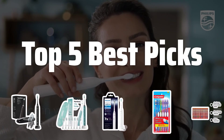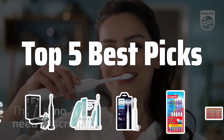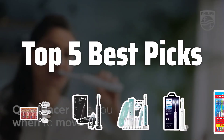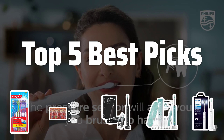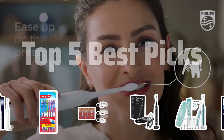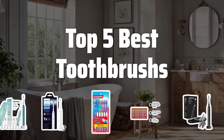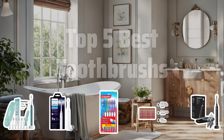Welcome to Top 5 Best Picks. The best manual toothbrushes is probably one of the most important tools in your oral hygiene routine. In this video, we'll be counting down the top 5 best toothbrushes that are sure to keep your smile shining bright. Now let's take a look at the top 5 best toothbrushes we choose for you.